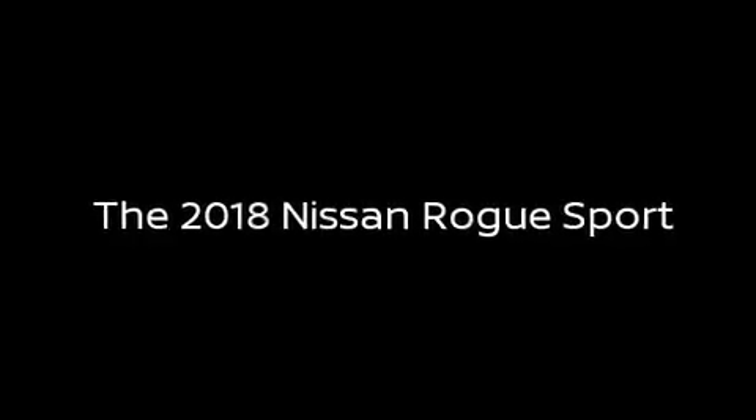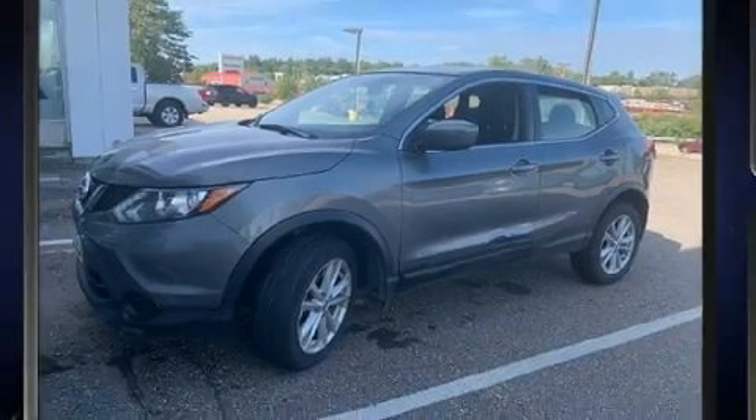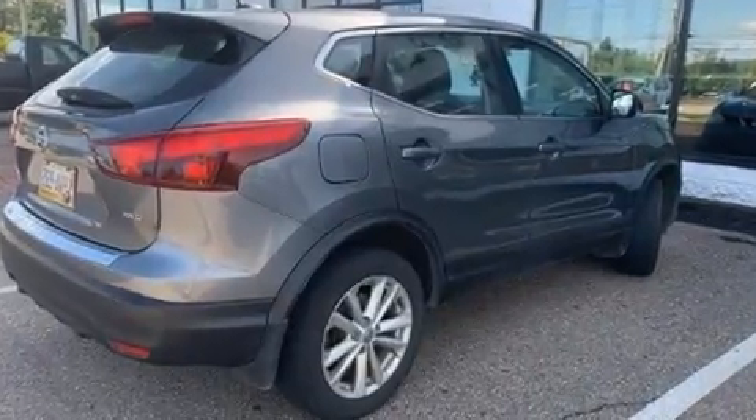Sensibility and practicality define the 2018 Nissan Rogue. Smooth gear shifts are achieved thanks to the efficient four-cylinder engine, and for added security, dynamic stability control supplements the drivetrain.